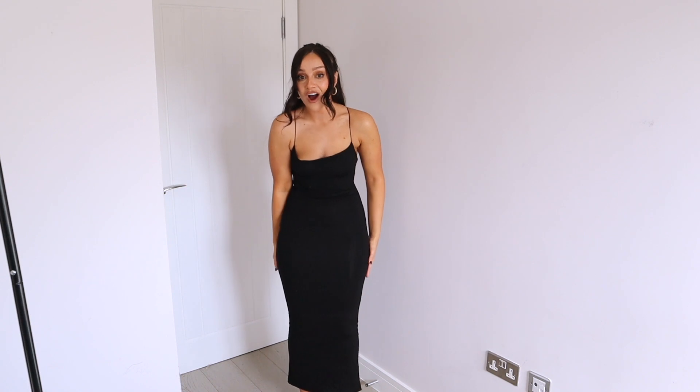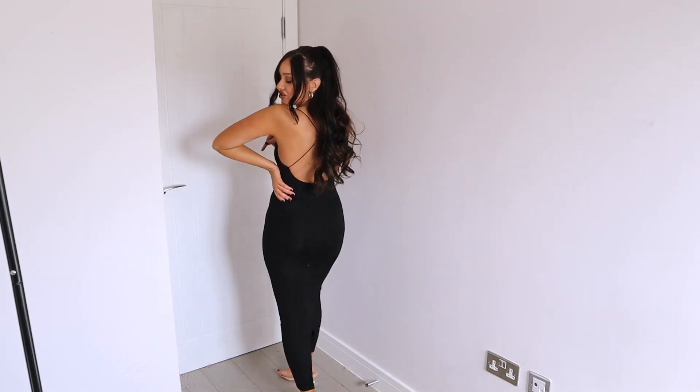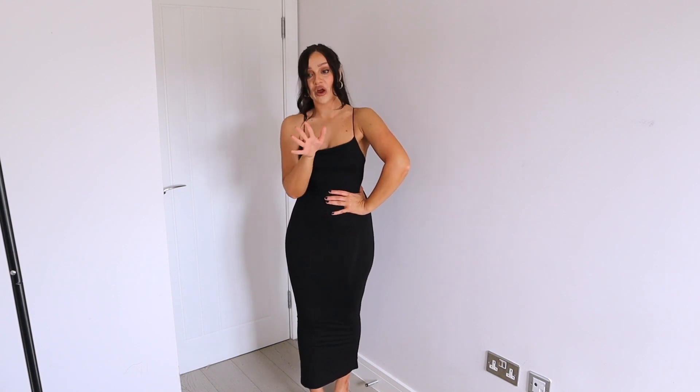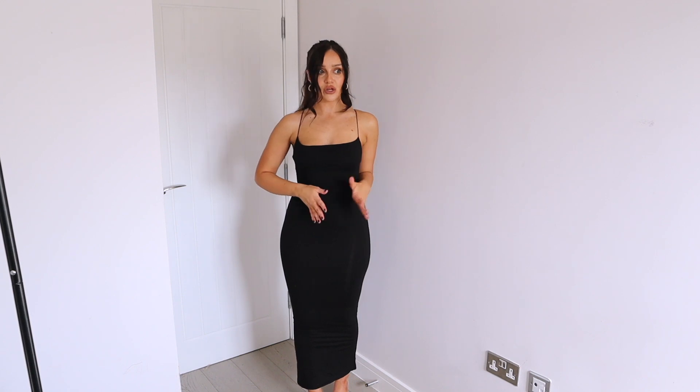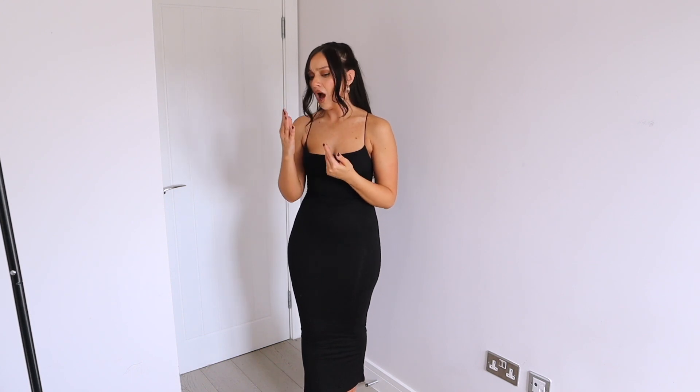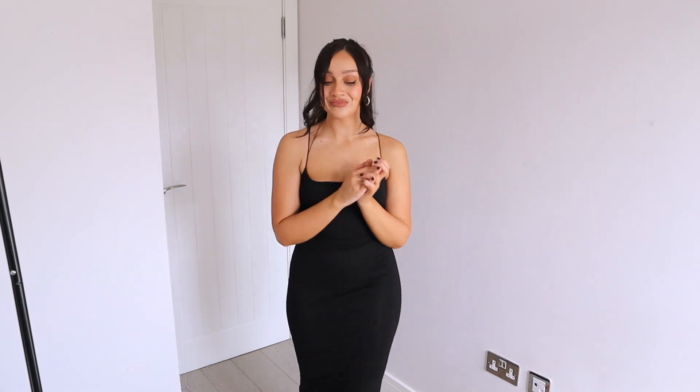You know when you try a dress on and look in the mirror and think, 'Oh my god, I feel really nice'? I feel like it does a lot for my curves and figure — I love this dress. There's a slit in the back that makes it easier to walk. The spaghetti straps fit spot on — Opoly always nails straps even when they're not adjustable. I'm wearing a UK size 8. The dresses are quite stretchy; if you're in between sizes I'd size up. Giving this a 10 out of 10. It also comes in cream and stone.